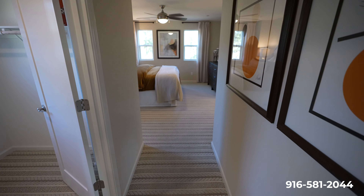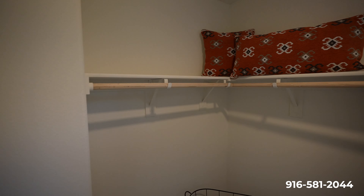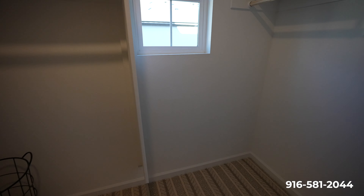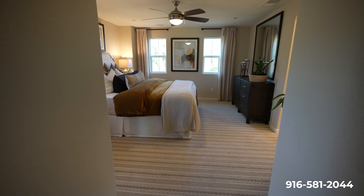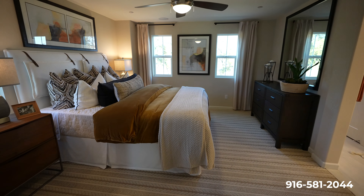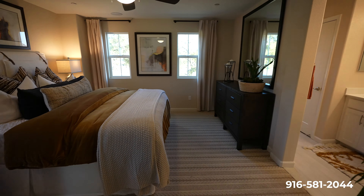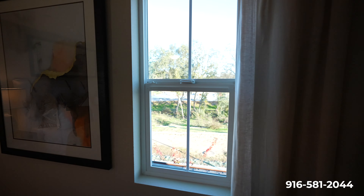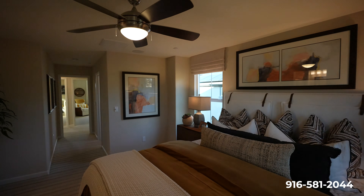Of course you guys are all excited about this one — this is the master. And right away to your left, you have this nice big walk-in closet. Plenty of space in here. This master — wow — it's pretty spacious. Definitely plenty of space here for a king or a California king. What's cool about this model is this one actually kind of looks out to that nature preserve over here, and it'll definitely get greener as we get into the spring months.